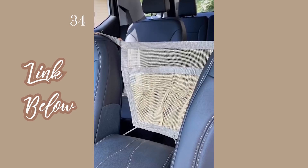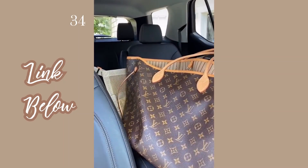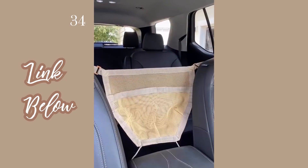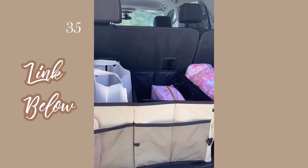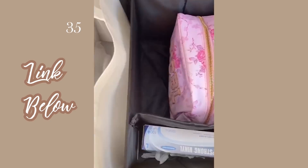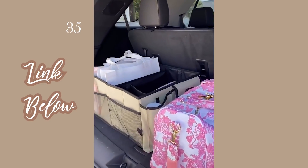Next up is this purse holder you can clip between the seats — you can easily reach into your bag and it prevents it from falling into the back seat. For smaller bags you can slip it right into the pouch, and it's also a great barrier for dogs. Last up is this trunk organizer with different compartments for essentials. You can clip it to your trunk so it stays in place and prevents your bags from falling around while you're driving.